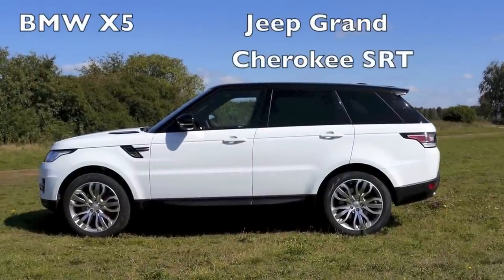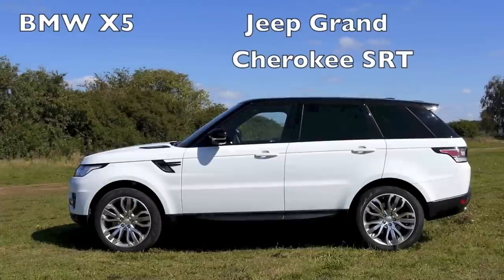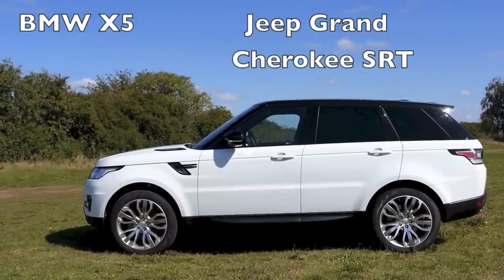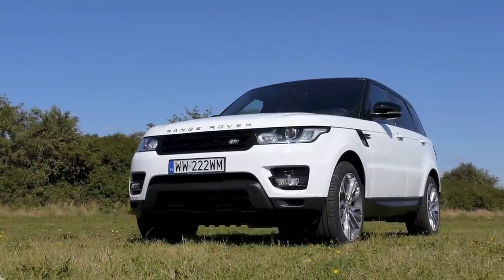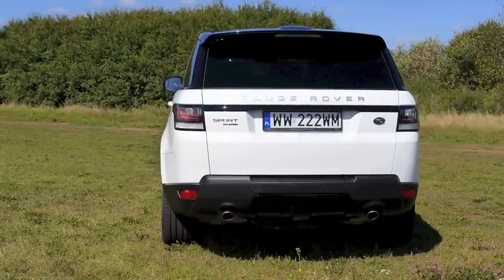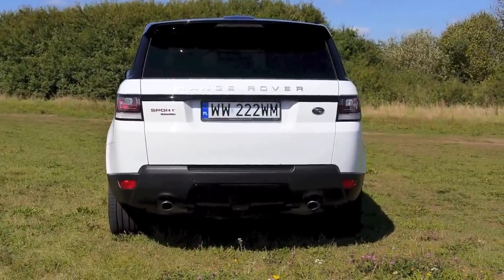Also watch my reviews of the BMW X5 and Jeep Grand Cherokee SRT. If you haven't done so yet, subscribe to my channel — new reviews every Friday. You can also follow me on Facebook, Twitter, Instagram and Google Plus. You'll find all the links in the description below. Thanks for watching and I'll see you next time.